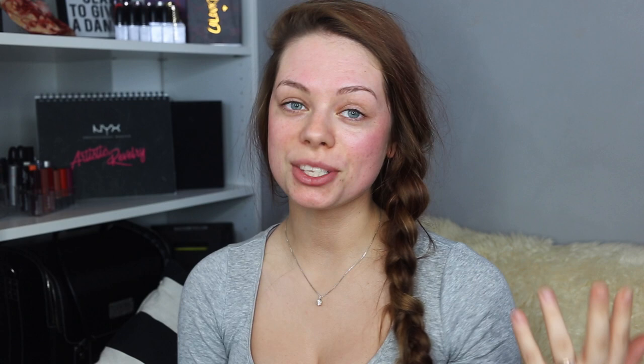I also have a unique discount code for you guys that gives 15% off all Swiss Clinic skin products and free shipping to Norway and the UK. I'll link everything I used in the description box along with their site so you can check out the products. That was it for this video — I really hope you enjoyed this skincare video. Leave any questions below and let me know your experience with Swiss Clinic products or skin rollers in general. Thank you so much for watching and I'll see you next time!